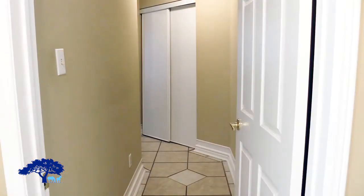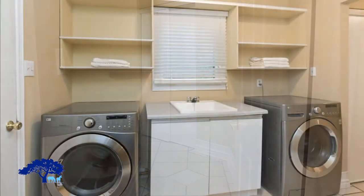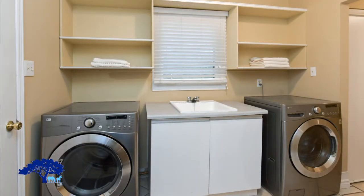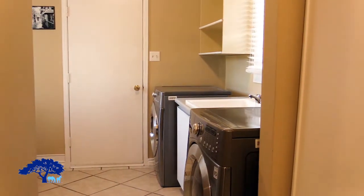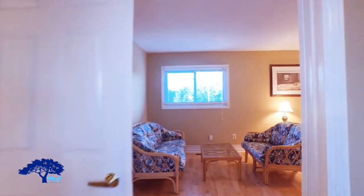Leading down the side hallway, we've got main floor laundry with stainless steel washer and dryer, a sink in the middle, as well as cabinetry for storage. And then there's a door to the three-car garage, which has lots of space.